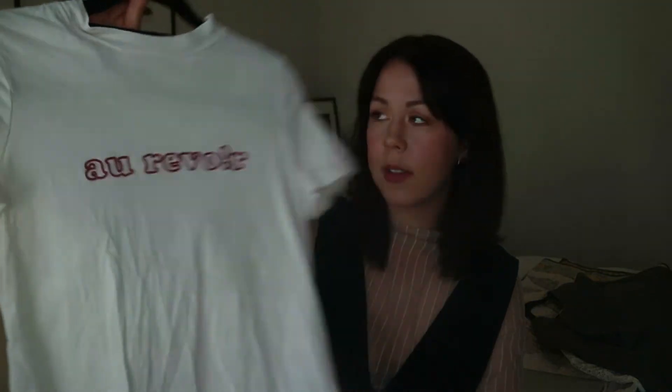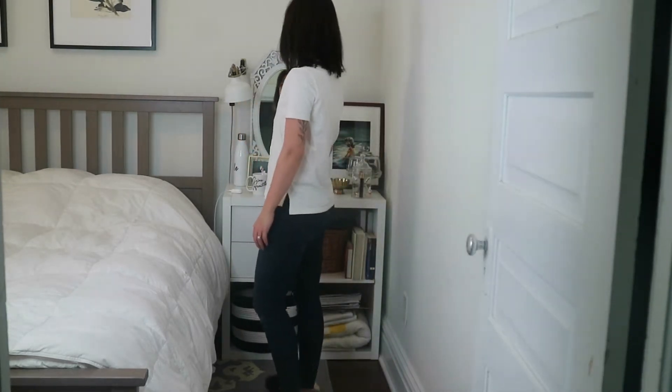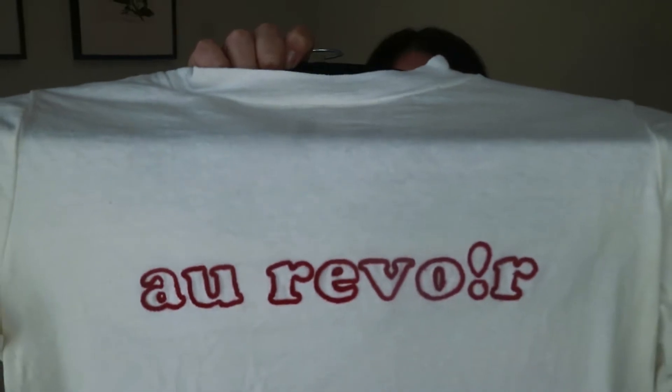The next piece is from Madewell — this is my first time there. I wanted to get jeans because Madewell jeans are supposed to be the best, but I'm still losing weight from my running challenge and didn't want to spend $100 on jeans right now. What I got is a graphic tee that says 'au revoir,' which is goodbye in French. It's a really nice basic tee — the stitching and quality are great. Just cute.